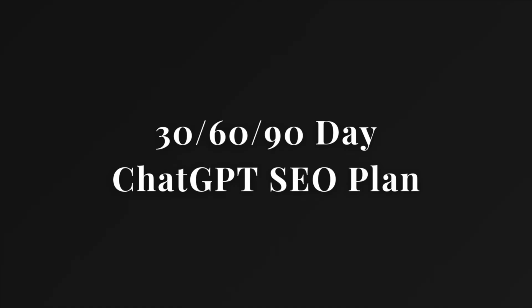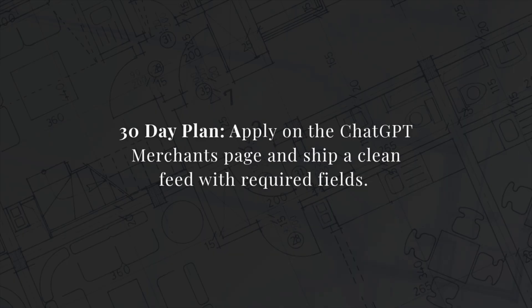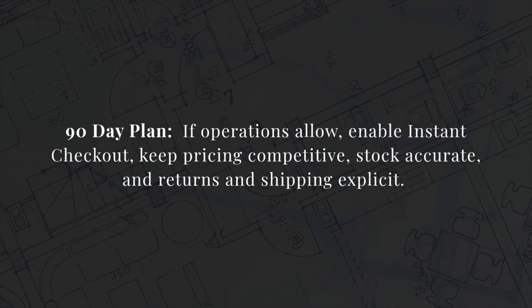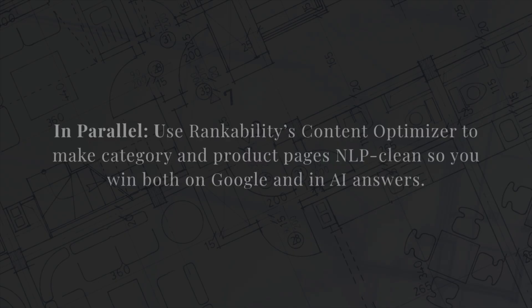Here's your 30-, 60-, and 90-day plan. First 30 days: apply on the ChatGPT merchants page and ship a clean feed with required fields. Next 30 days: automate frequent refreshes for price and stock. Final 30 days: if operations allow, enable instant checkout. Use RankAbility's Content Optimizer to make category and product pages NLP-clean so you can win on both Google and AI Answers.